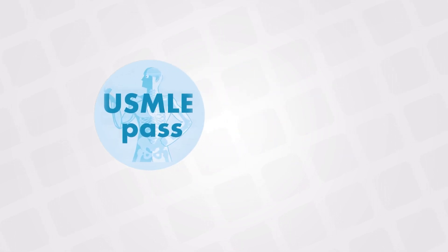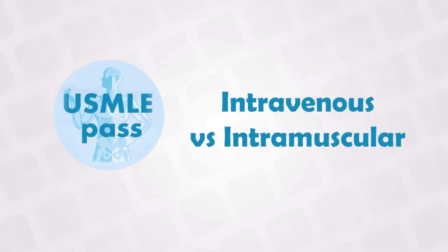Welcome back. In this video, we'll compare the intramuscular and intravenous injections.